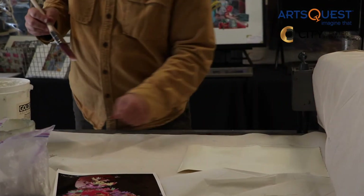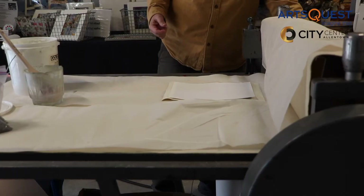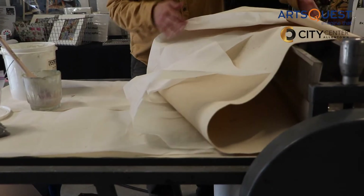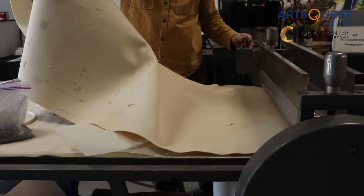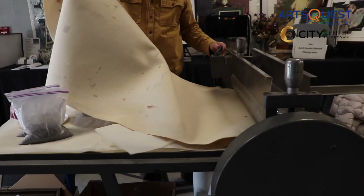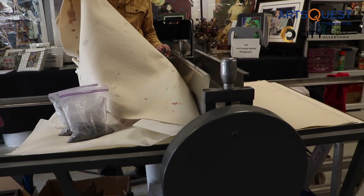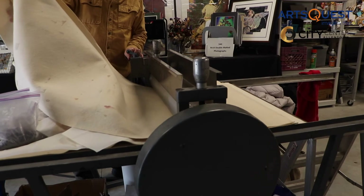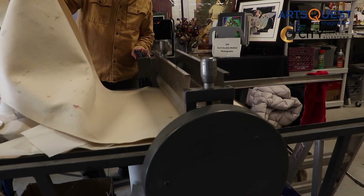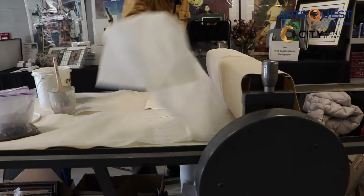When I take each sheet and I assemble them all together and run it through the press, depending on how wet or how dry I make the paper, I get the sharper images, or I can make it flow and make it look a little more watery. And I will touch up a lot with watercolor paints on top of it as necessary, or if I don't like how a color came out, I can always change it while it's still wet.